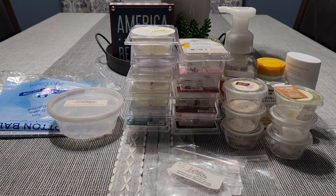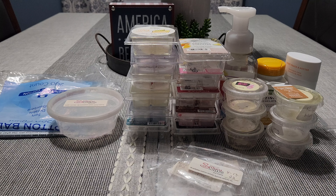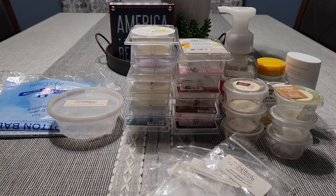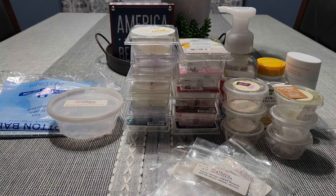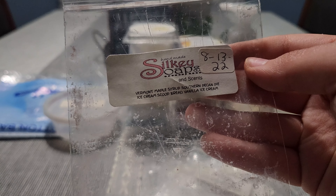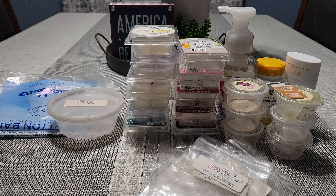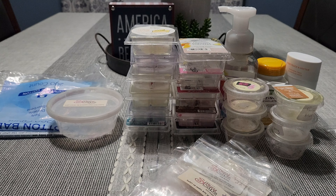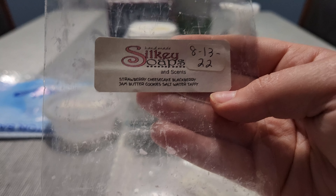These are all customs I did. Blueberry Muffin, Peanut Butter Cookies, Vanilla Ice Cream — a delicious bakery scent. Golden Grahams, Count Chocula, Marshmallow Fluff — I probably wouldn't get this one again, just wasn't my favorite. Peanut Butter Cookies, Brownie Batter, Salted Caramel Pretzel — I love this, definitely would get it again. It's salty, sweet, and gooey. Vermont Maple Syrup, Southern Pecan Pie, Ice Cream Scoop Red, Vanilla Ice Cream — definitely would get this again. Very heavy on the southern pecan pie and maple syrup, thick and sweet. Sweet on Paris — boardwalk marshmallow clouds and pink sugar — very girly and pretty, exactly what I wanted. Strawberry Cheesecake, Blackberry Jam, Butter Cookies, Saltwater Taffy — I probably wouldn't get this again, not a big fan of her saltwater taffy.